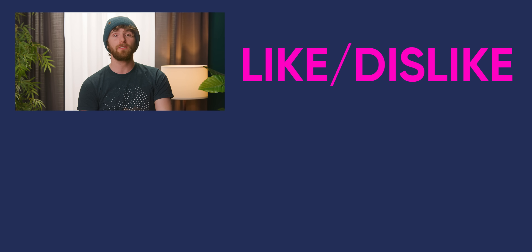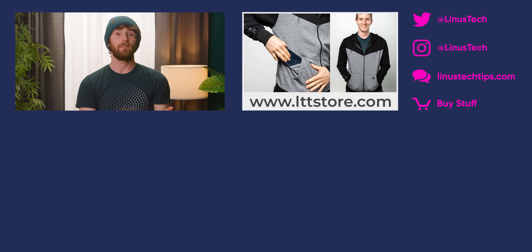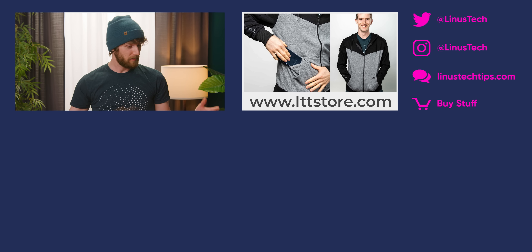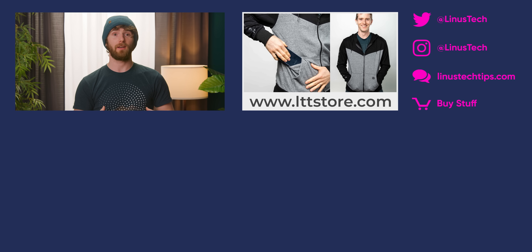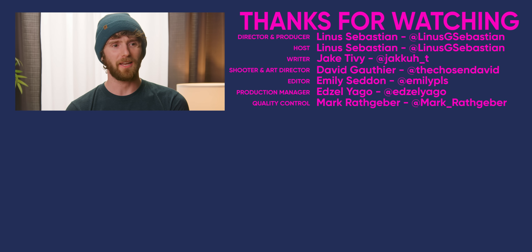If you liked this video, maybe check out the time I almost lost all of our active projects when the OG WANX server failed — that was a far more stressful situation. I'm actually pretty relaxed right now for someone with so much data on the line. I'm doing okay. I mean, I'd prefer to get it back, you know.